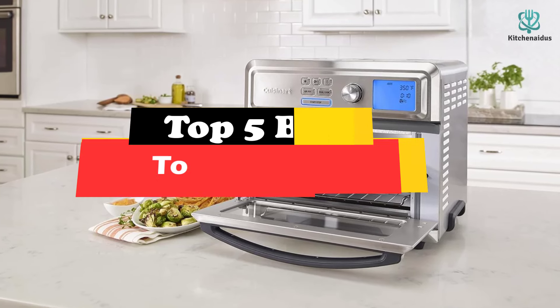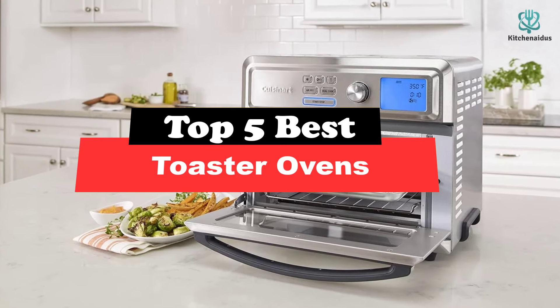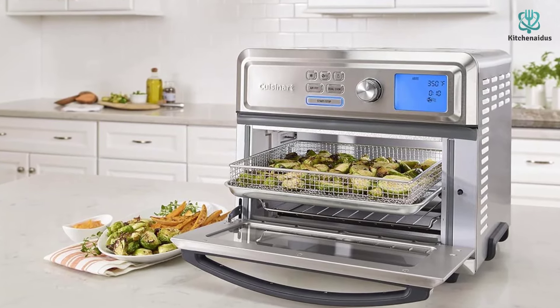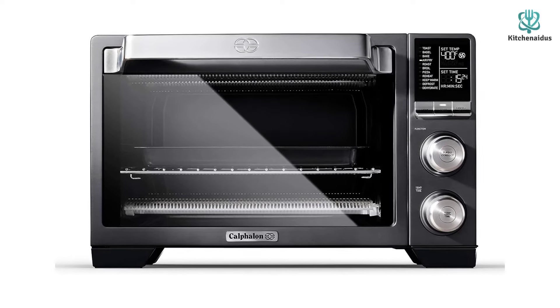Today's video is on the top 5 best toaster ovens. Through extensive research and testing, I've put together a list of options that will meet the needs of different types of buyers, so whether it's price, performance, or a particular use, we've got you covered.